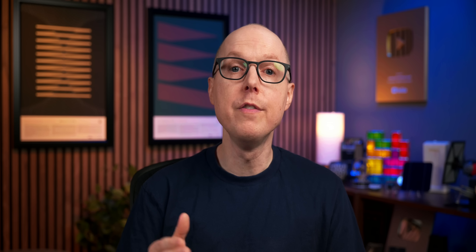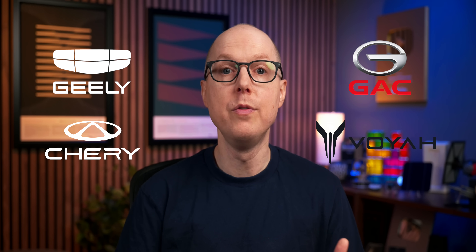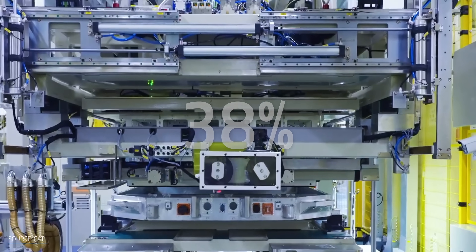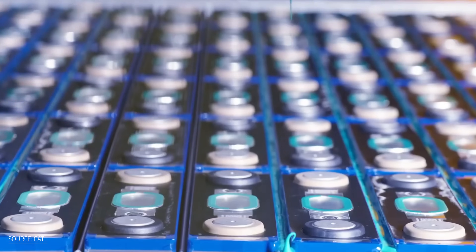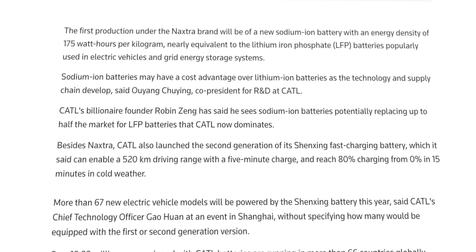Freevoi also rates an 8 or 9 on the readiness scale. This isn't speculation — 30 different vehicle models from brands like Geely, Chery, GAC, and Voyah are scheduled to launch with Freevoi batteries this year. These aren't concept cars; they're production vehicles. CATL already commands about 38% of global EV battery installations, with their batteries powering over 18 million vehicles worldwide. When CATL announces a new technology, the industry doesn't just listen — it prepares to adopt. CATL's CEO Robin Zhang stated that sodium could capture up to half the battery market. Coming from the leader of the world's largest battery company, that's not idle speculation — it's a roadmap.